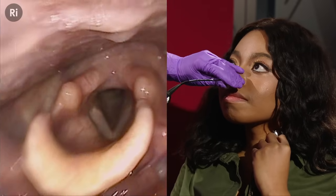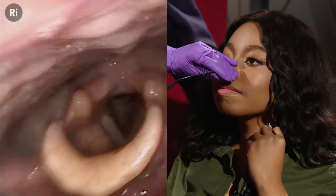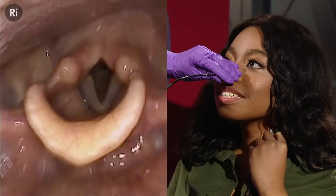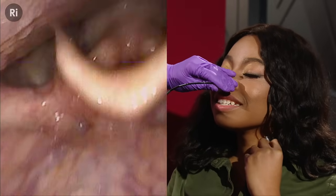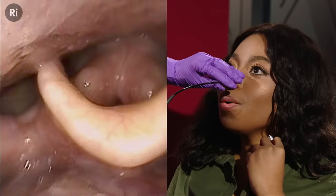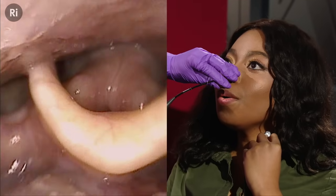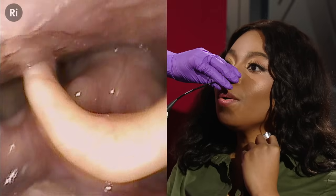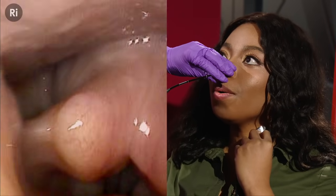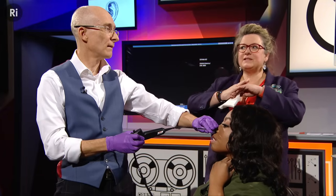Francesca is asked to sing a note. The larynx comes together when she sings, but the movement is too fast to see clearly under normal light.